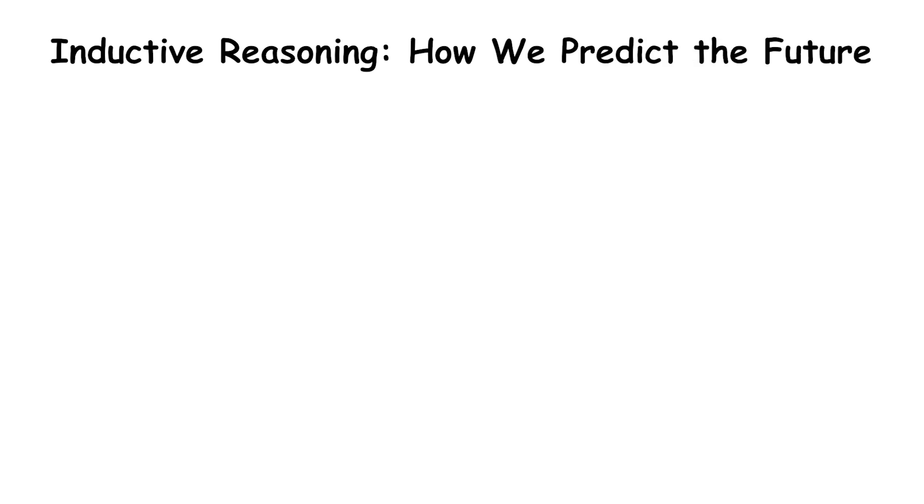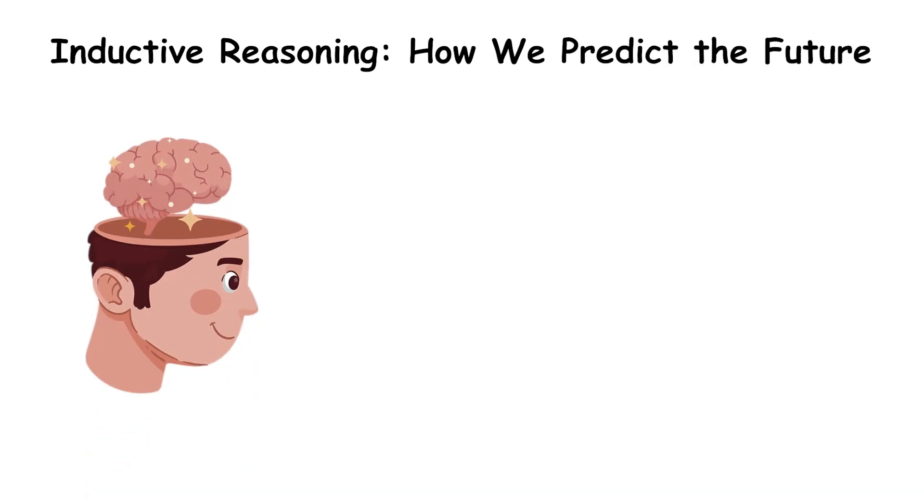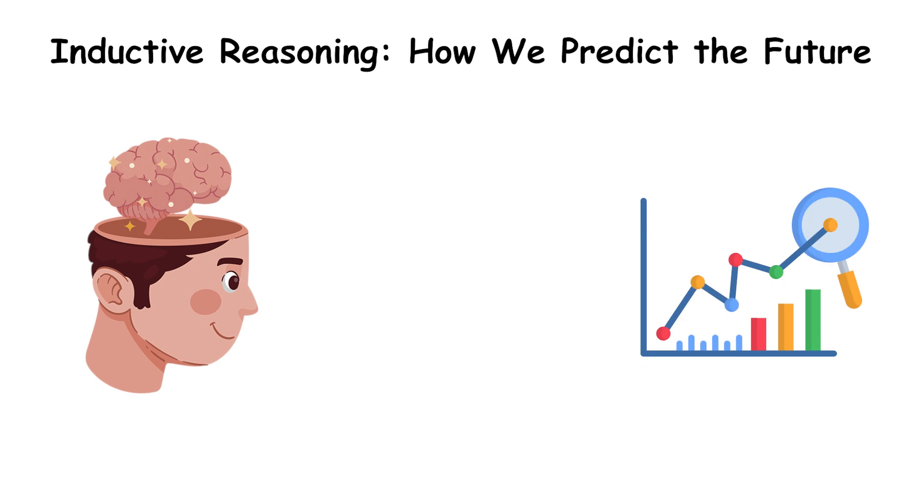Inductive reasoning — how we predict the future. Inductive reasoning is how we take what we already know and use it to predict what will likely happen next. It's the backbone of science, decision-making, and even common sense.